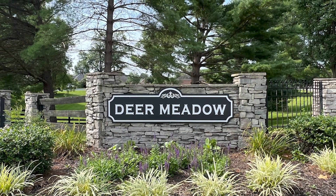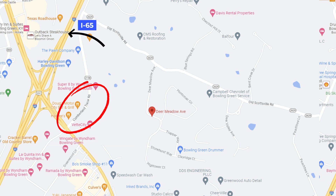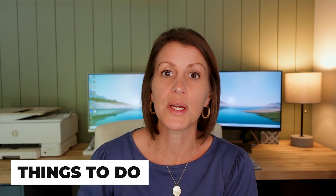Number one is Deer Meadow. This neighborhood is conveniently located right off Cumberland Trace Road, which is very close to I-65. So it's got a nice convenient location for jumping right on the highway and getting anywhere you need to be very quickly. It's also very close to restaurants, gas stations, and things to do. It is right in the heart of town and very convenient.